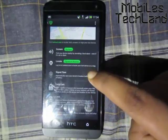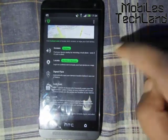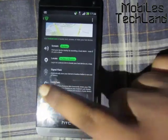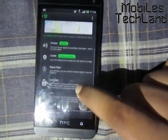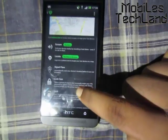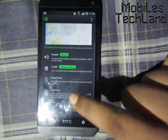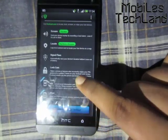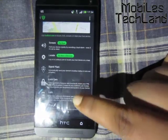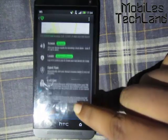Then there's Signal Flare, which automatically saves your device's location before it runs out of battery. So even if you lose your phone and the battery runs out, you know your last location automatically. All these notifications are sent to the email address you used to register your Lookout account.